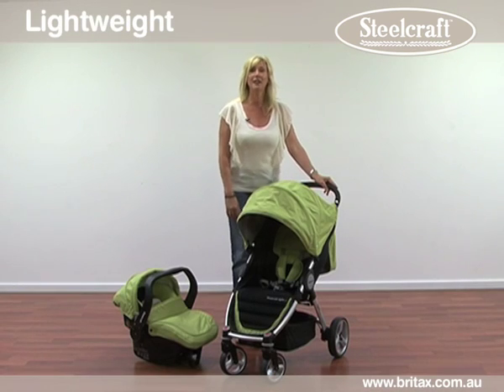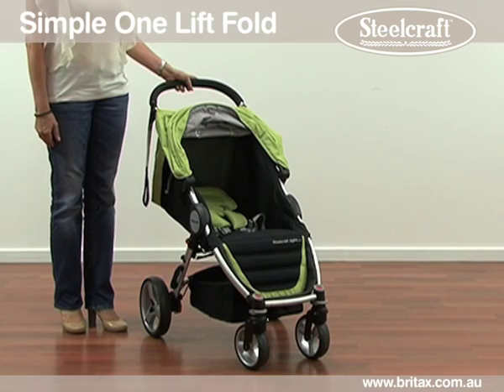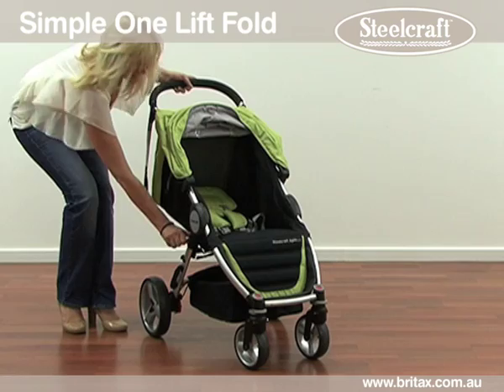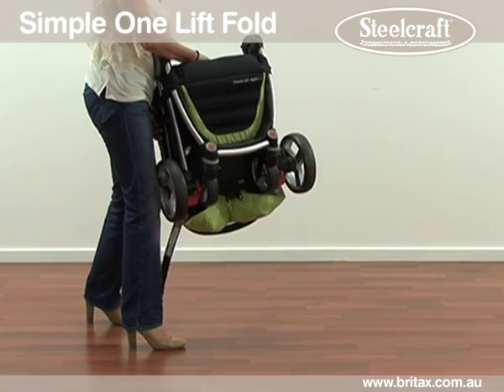Busy mums need to travel light and fuss free. At 7.5 kilos, the Agile makes life a little easier. This compact stroller is simple to use. With a one-lift fold, simply press the red lock button and lift in one smooth action.